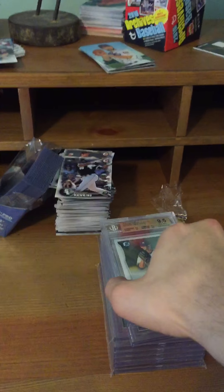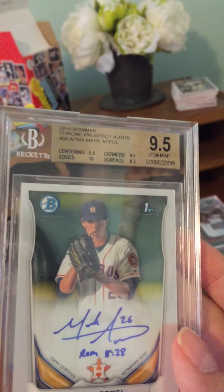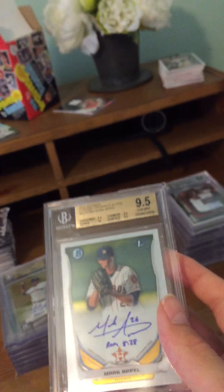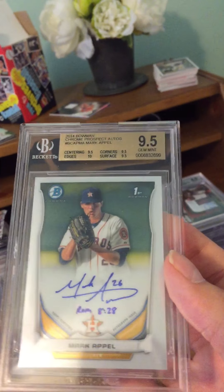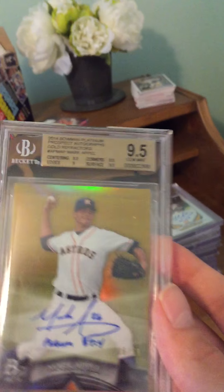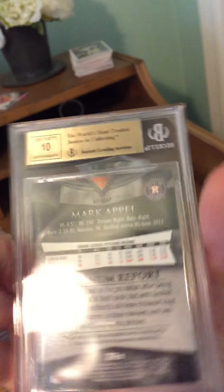Next we have a Mark Appel 2014 Bowman Chrome Prospects autograph — he's one of my main personal collection guys and I'll be showing you a lot of his cards. Next is a beautiful 2014 Bowman Platinum gold autograph from Mark Appel, graded 9.5/10 and serial numbered out of 50.